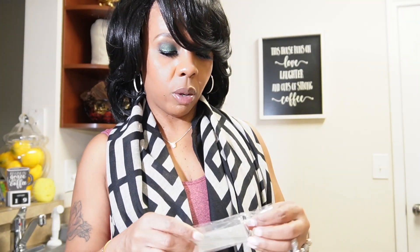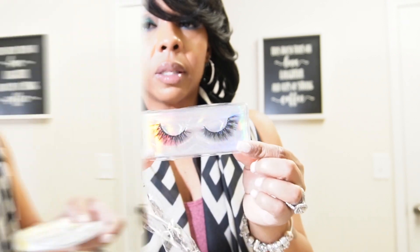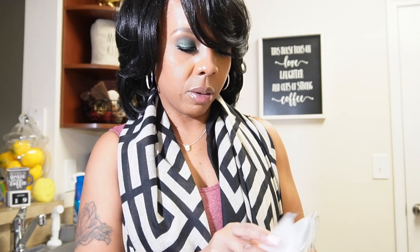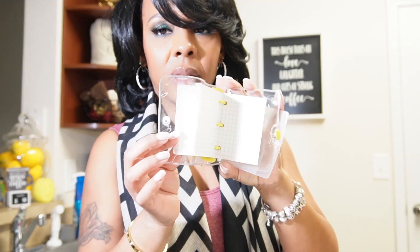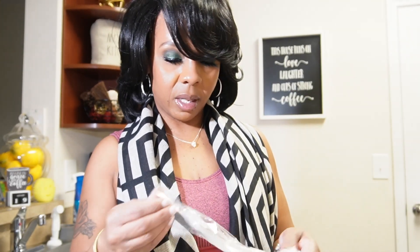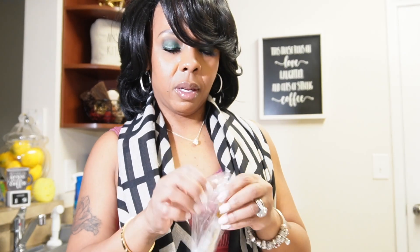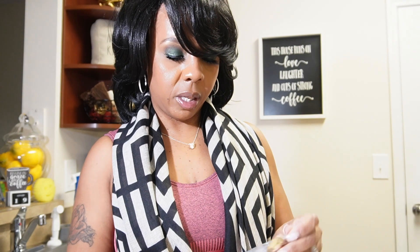With lashes, I kind of know what type works for me — like the ones that are short in the front and then long at the end. I also got a little book. I don't know why I got this; I think it was like two or three dollars, just to jot down notes or write in it.